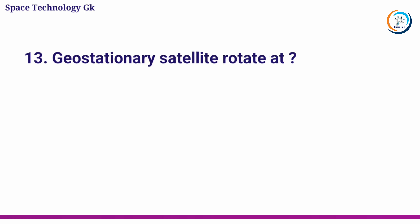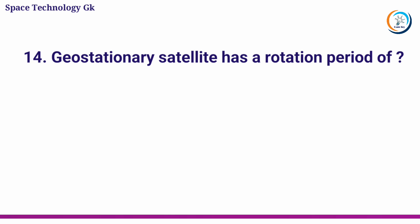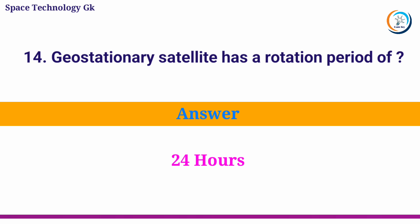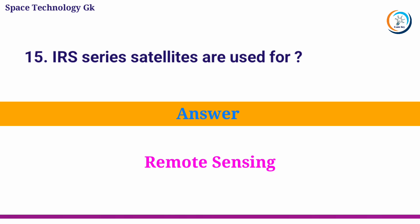Geostationary satellites rotate at? Answer: Fixed height. Geostationary satellites have a rotation period of? Answer: 24 hours. IRS series satellites are used for? Answer: Remote Sensing.